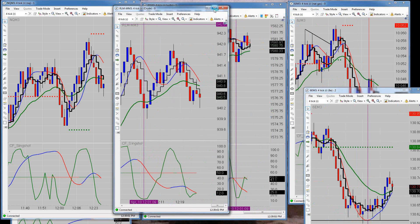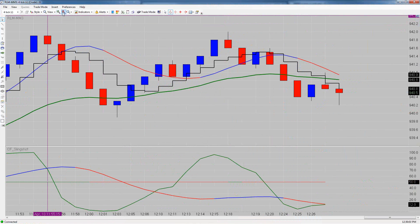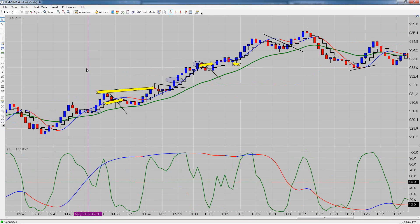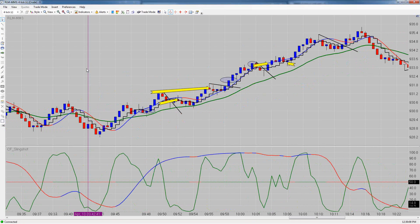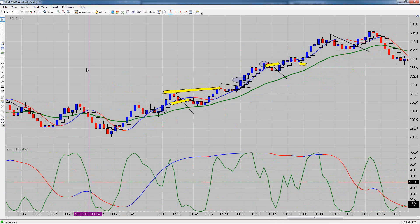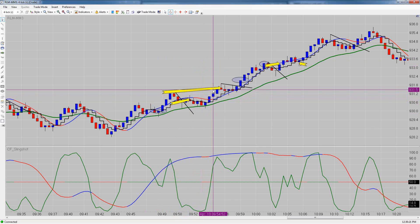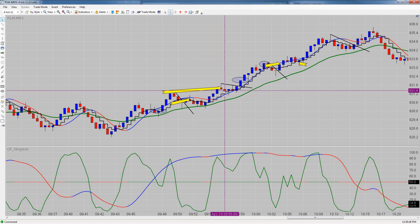On the Russell we had some pretty good trades. We're plus 16 on the Russell. Our first trade, we got long in here and took some profit up here, but we missed a trade where we could have easily taken two points. That trade put us up six ticks on the Russell.